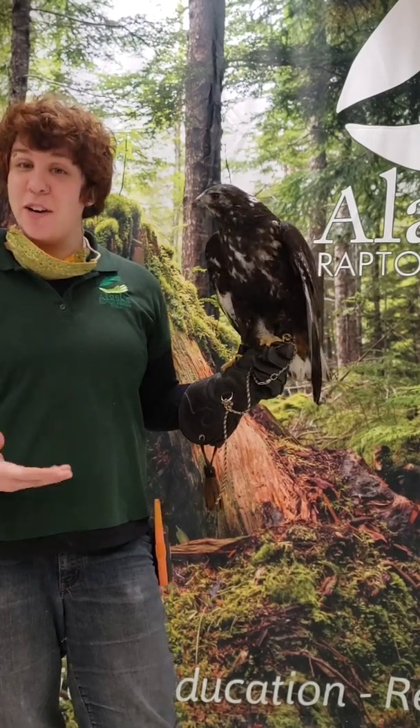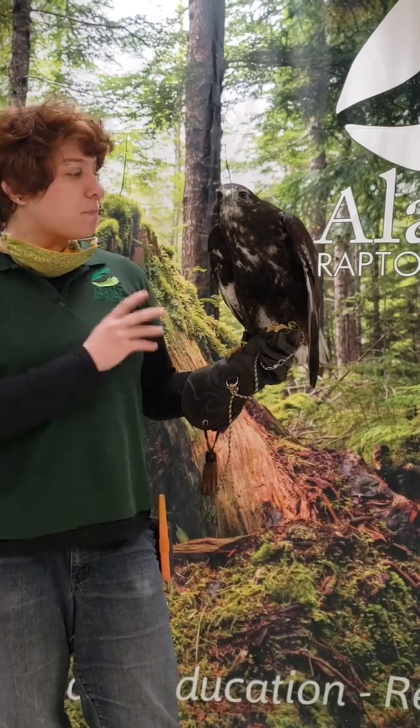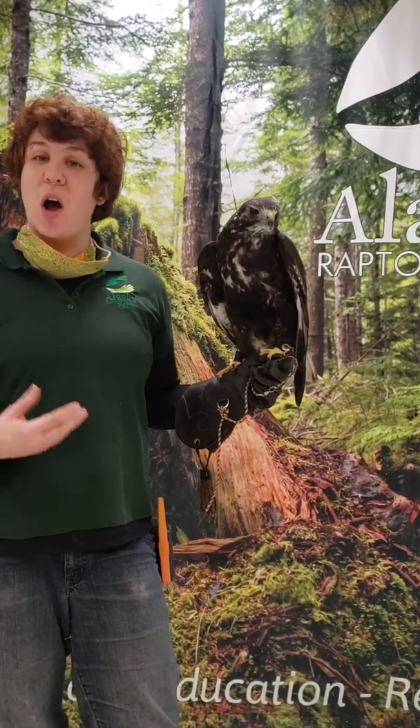Those birds can vary a lot depending on sort of where they are geographically. It used to be thought that Kylie here was actually his own separate species, so he used to be called a Harland's hawk.